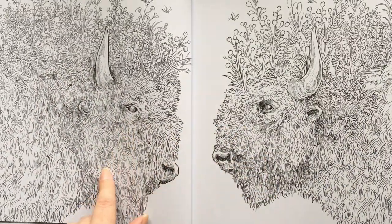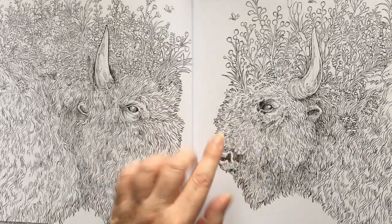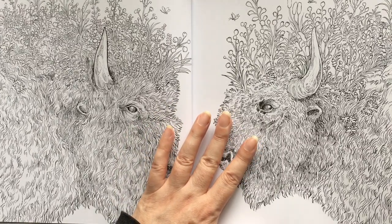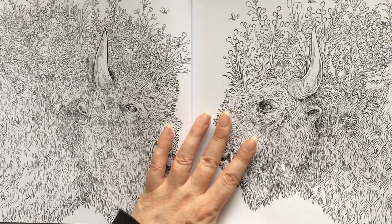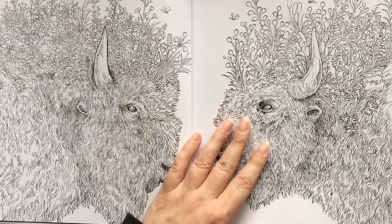If you like doing hair, that would be fun. You could do them traditional, or you don't have to do them realistic — you could do them as opposing colors, all sorts of things.